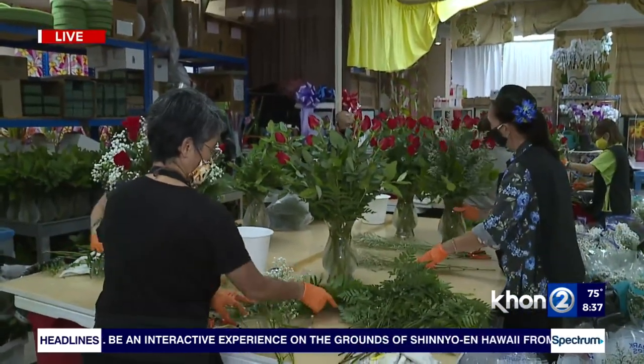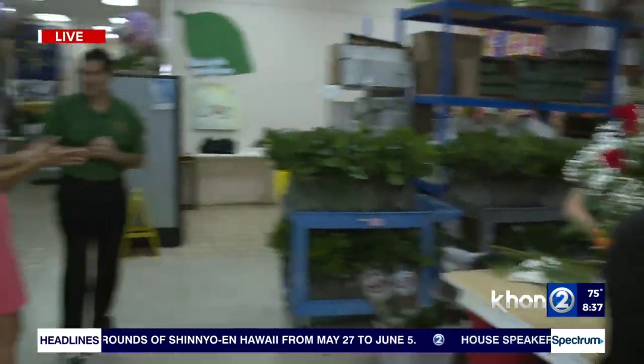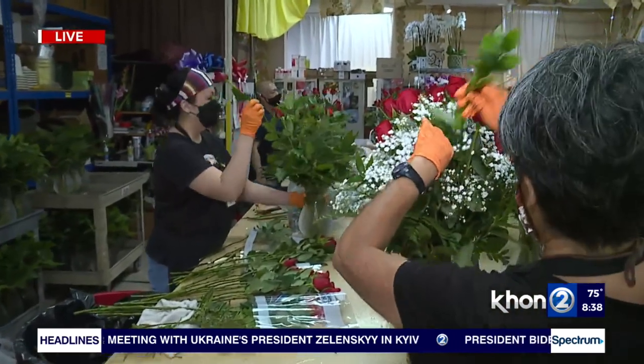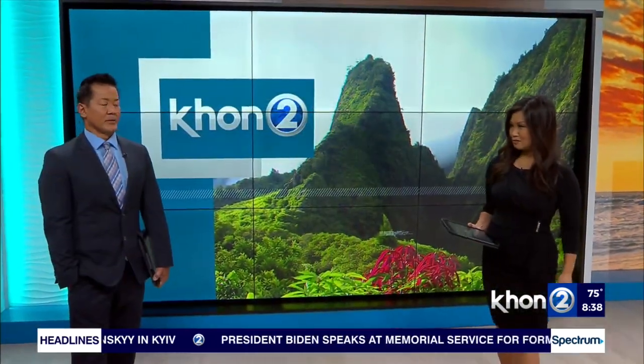Don't forget free delivery still for today and tomorrow. That is such a special deal, Monty. Thank you so much for talking to us this morning. This reminds me — I forgot too that Mother's Day is this upcoming weekend! Well, that's the latest. Reporting live from Watanabe Floral, I'm Kaylee Hunt — sending it back over to you in studio. Thank you so much, Kaylee and Monty. They always do such a great job there at Watanabe Floral.